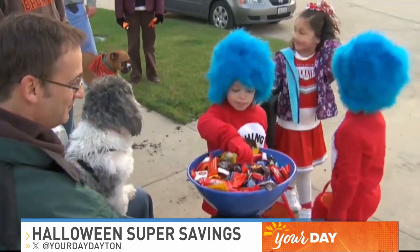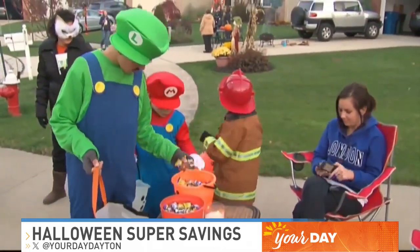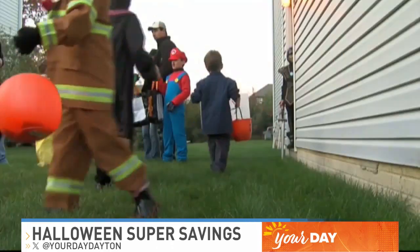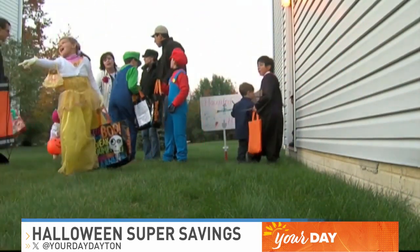First, let's get creative with the costumes. It's easy to spend $50 or more on a Halloween costume from the store. But instead of buying one off the rack, make your own. For example, give a nod to the throwback ghost costume by using that white sheet and cutting holes for eyes.